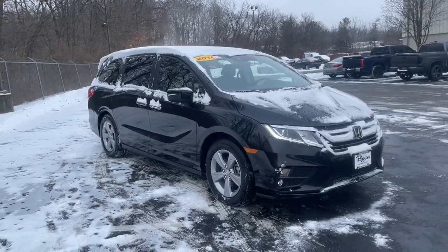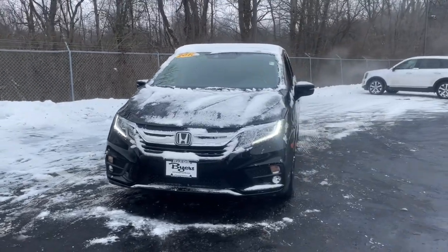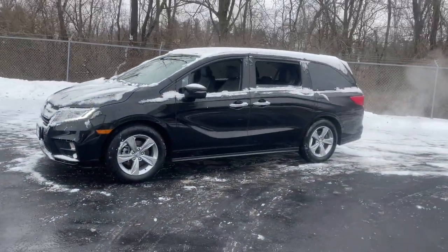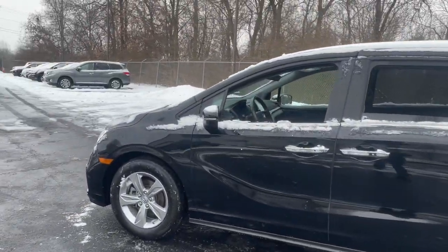Get a feel for the 2018 Honda Odyssey. With less than 80,000 miles on the odometer, this vehicle provides excellent value. You'll feel safe and relaxed on every excursion in this comfortable and stylish Odyssey.